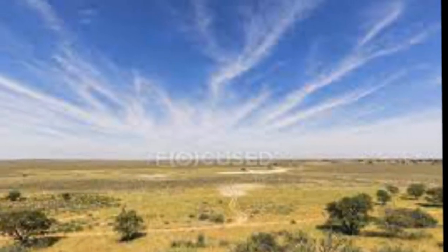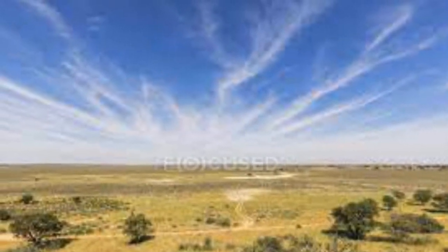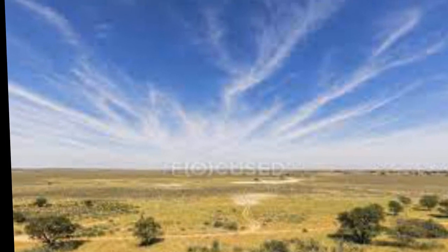The rivers are said to flow only about once per century. However, water flows underground and provides life for grass and camelthorn trees growing in the riverbeds.